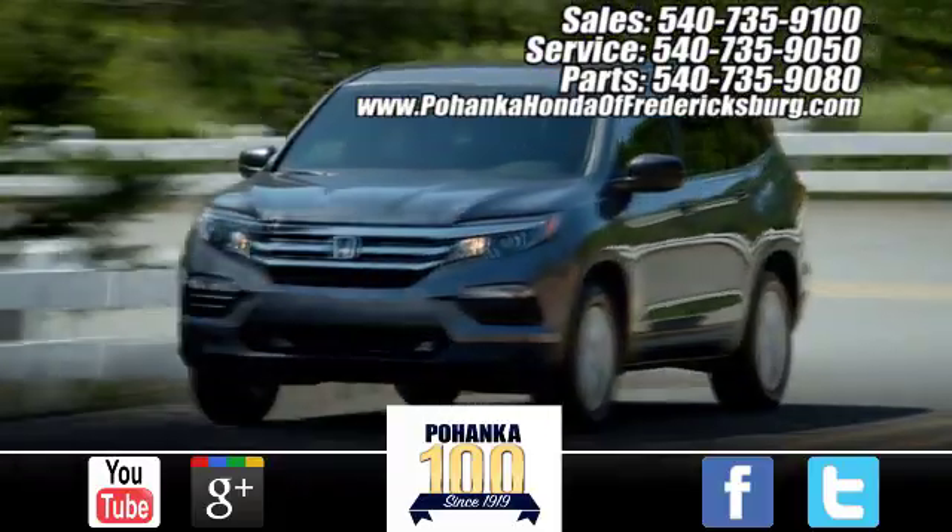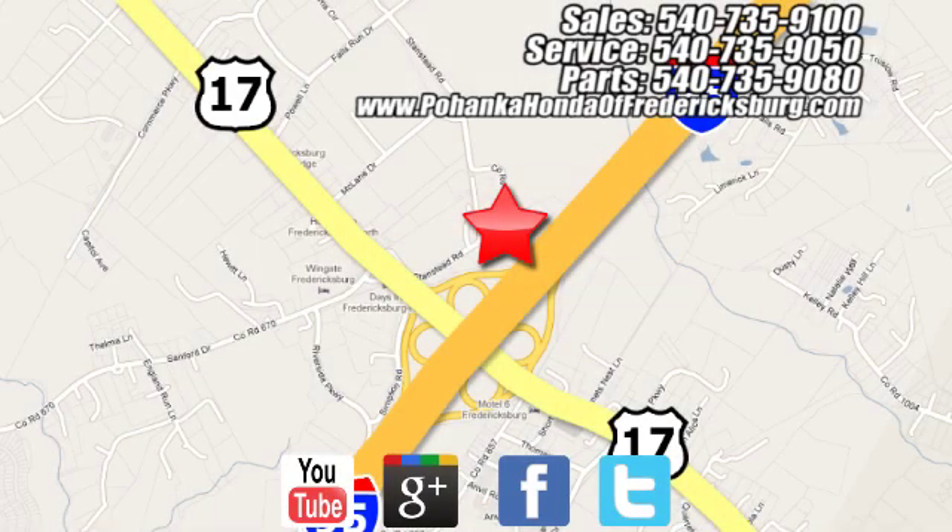Pohenka Honda of Fredericksburg is a great place to buy a car. Conveniently located at 60 South Gateway Drive in Fredericksburg. Pohenka Honda.